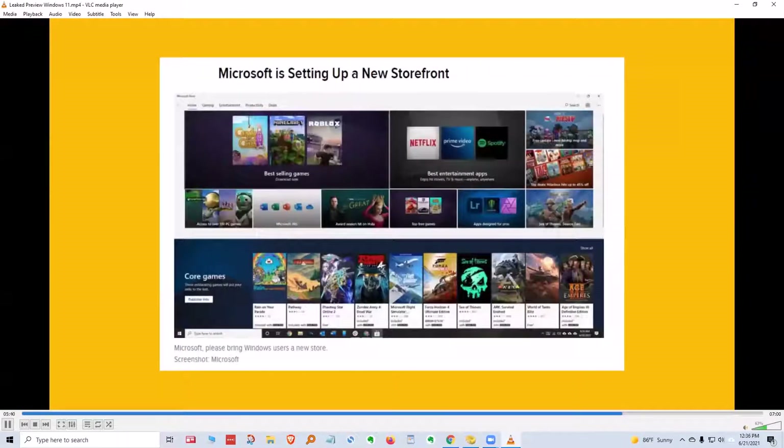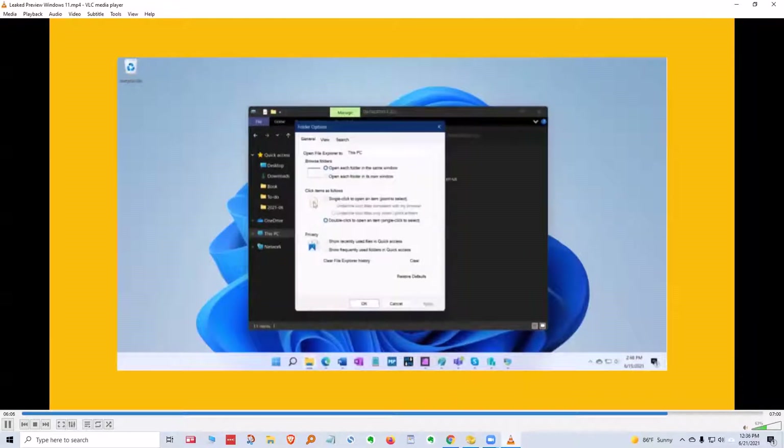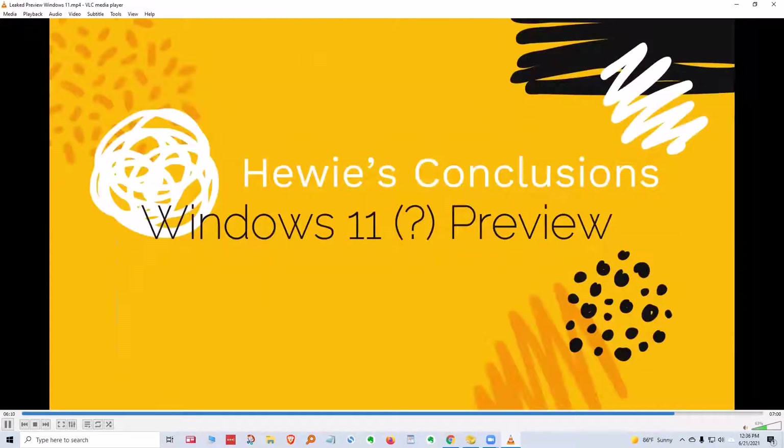Here are your choices for setting up the multitasking window. Microsoft has a new storefront with a different look. You also have the ability to use a dark theme — instead of a white background, you have a black background. The presenter notes he doesn't prefer this, finding it harder to see and harder to use when demonstrating. There are folder options you can change for either dark or light. That's basically the preview.